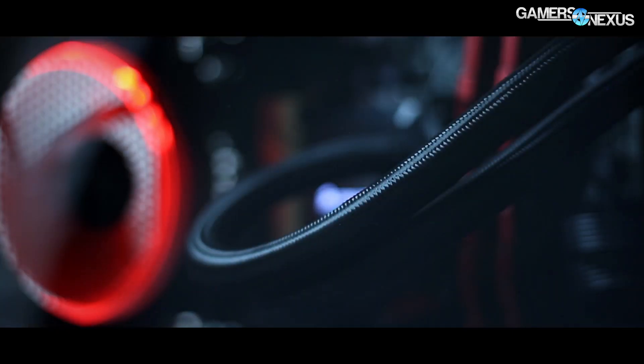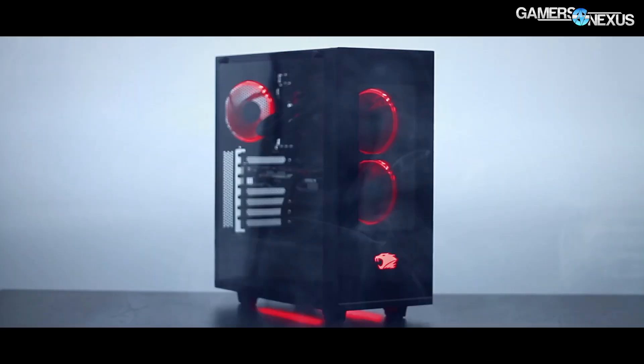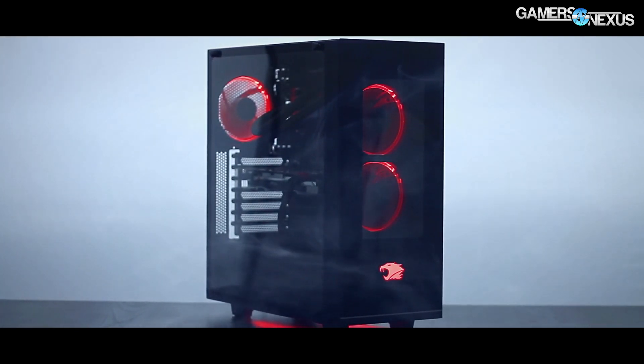We'll be talking about that in a second. First, this content is brought to you by iBuyPower and their new Element Gaming PC, which has the red LED underglow, arc LED fans, and a large tempered glass side window so you can look at all of the LEDs.